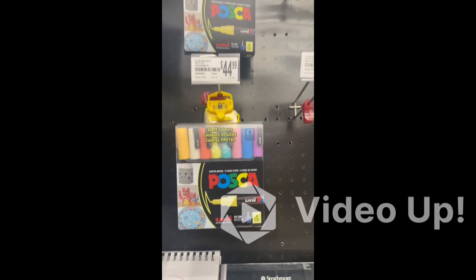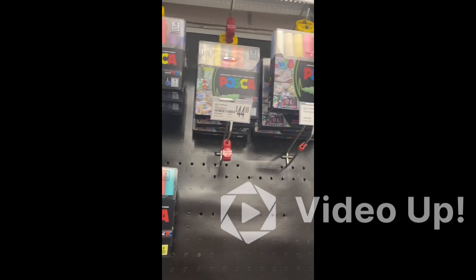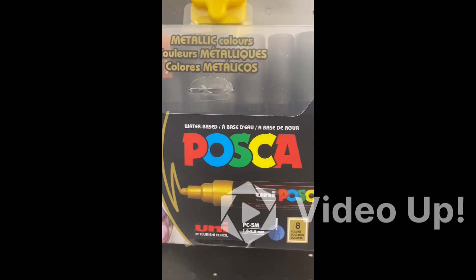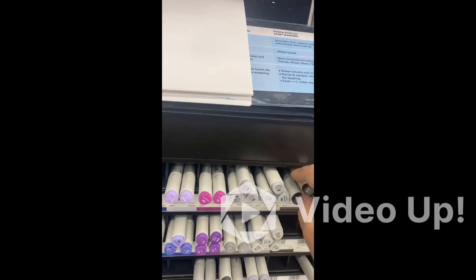Here are the Posca markers. Posca markers — you can write on canvas, on mugs, on tiles, and they have very beautiful results. Their price is $44 for a 16-piece set, and the quality is very good.